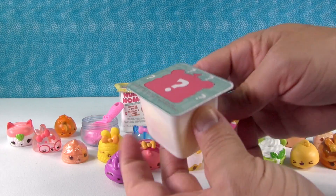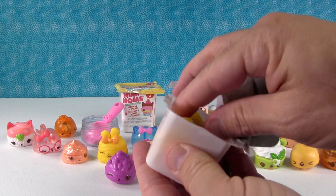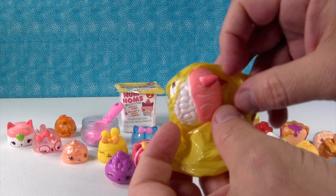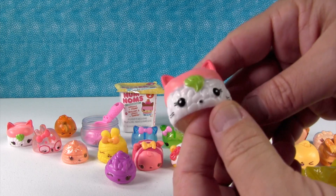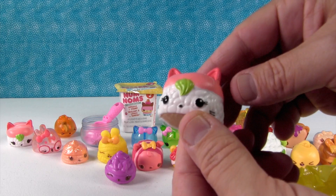Next we have our mystery one — come on, Diamond Edition! Who is it? Is it a diamond? No, it's a duplicate — the same sushi guy. Maybe that's all you can get is that guy or the diamond one, or maybe we just got really lucky. Still a sushi one, I like the sushi ones.